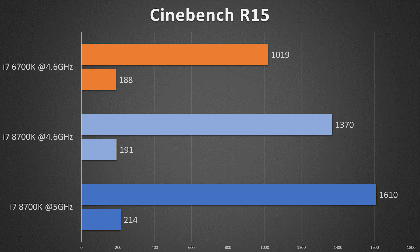Starting with Cinebench R15 — a raw CPU horsepower comparison. The 6700K scored just over 1,000 points with 188 on the single-core score. The 8700K at the same clock speed scored 1,370, most likely due to the extra core count. The frequency and IPC jump aren't playing much of a role, as we can see in the single-core scores.